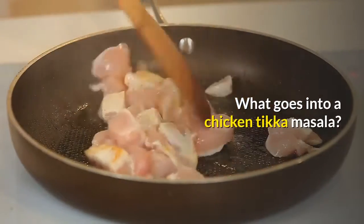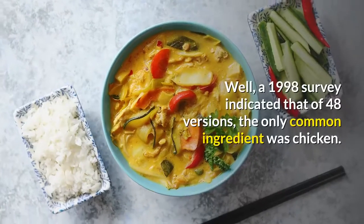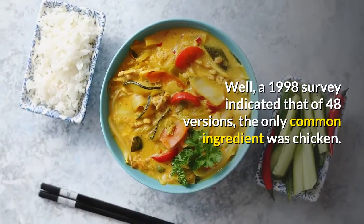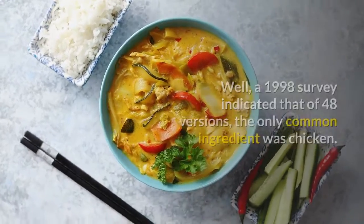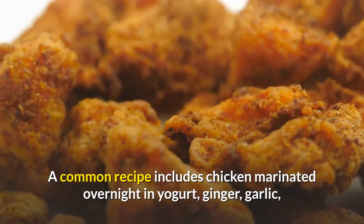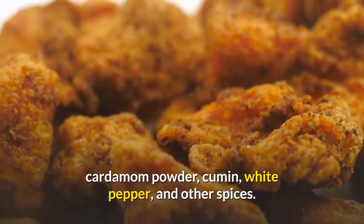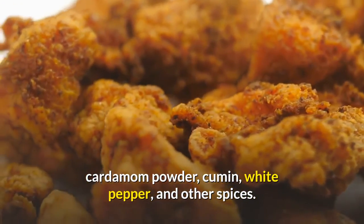What goes into a chicken tikka masala? A 1998 survey indicated that of 48 versions, the only common ingredient was chicken. A common recipe includes chicken marinated overnight in yogurt, ginger, garlic, cardamom powder, cumin, white pepper, and other spices.